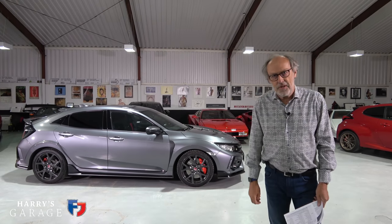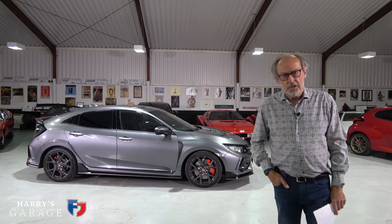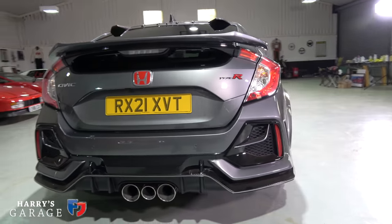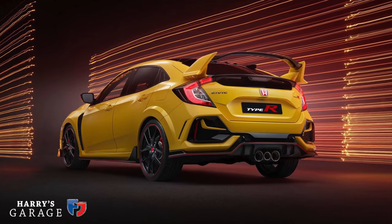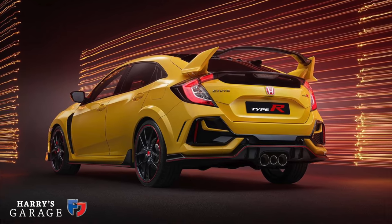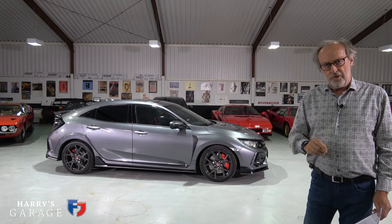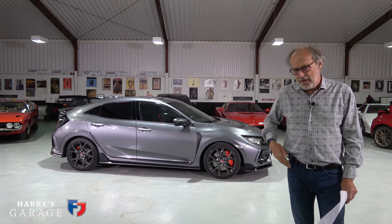Welcome to a new Harry's Garage video. Today's car is the Honda Civic Type R Sports Line. You can tell it's a Sports Line and not a regular Type R because it has a different spoiler at the back — it's slightly calmer than the Type R we've come to know, which has a big hoop spoiler, 20-inch wheels, red stripes everywhere and that sort of thing.